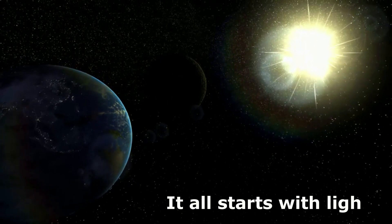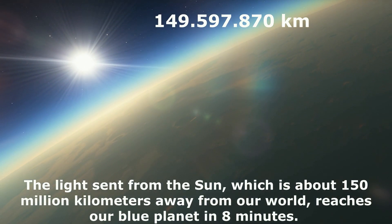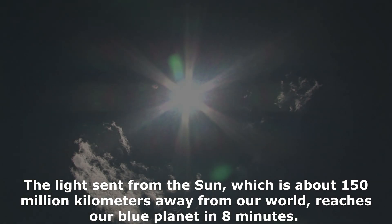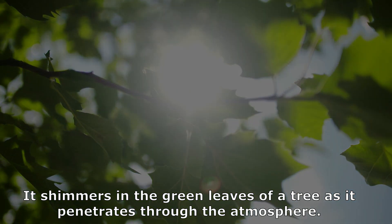It all starts with light. The light sent from the sun, which is about 150 million kilometers away from our world, reaches our blue planet in eight minutes. It shimmers in the green leaves of a tree as it penetrates through the atmosphere.